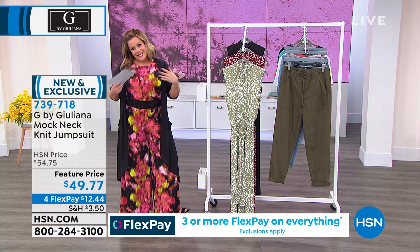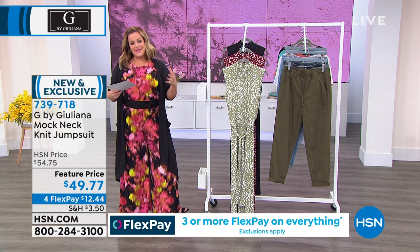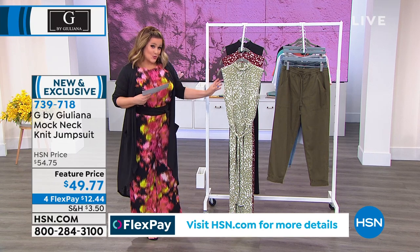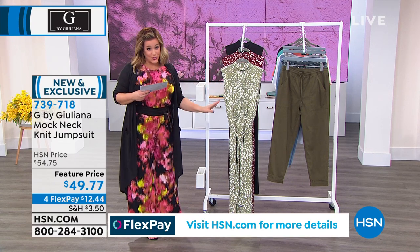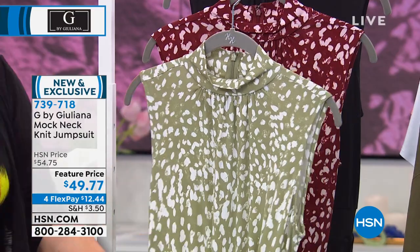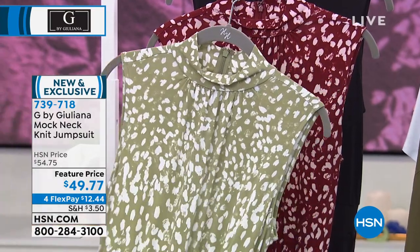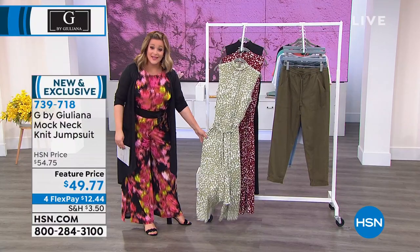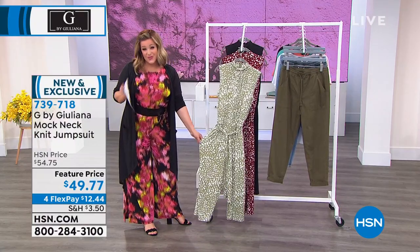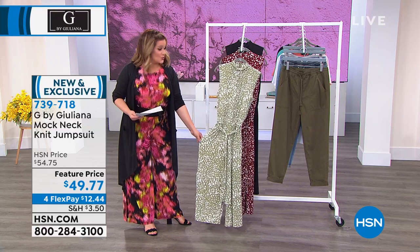There's an ease, a no-fuss thing about jumpsuits that we really adore. This one has stretch. It works with all shoes — flip flops, wedges, great strappy heels. It does it all. It has such beautiful flow and movement that it has the grace of a pretty summer dress, but you've got the comfort of a pant, because it is a true jumpsuit.